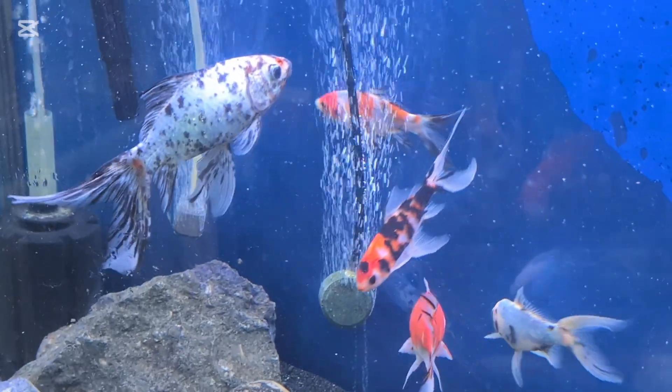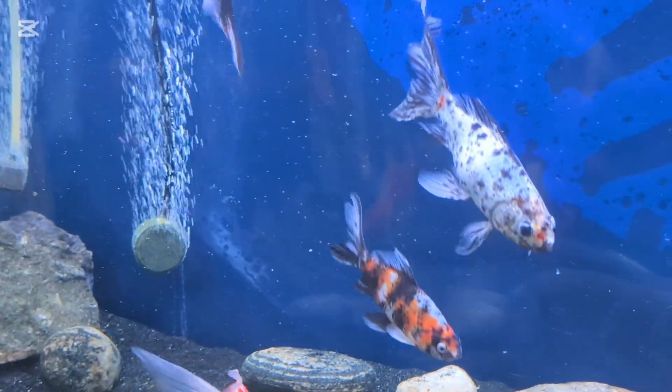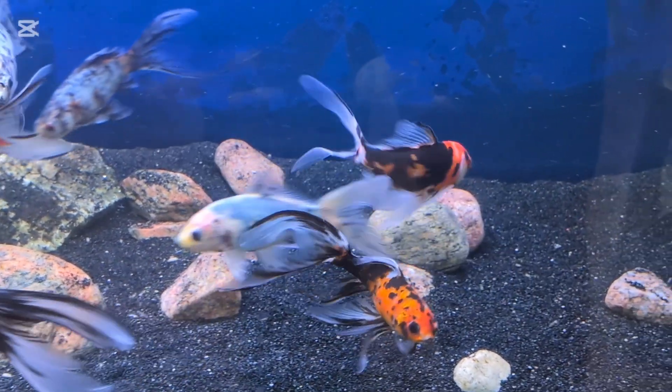This is the blue shabomkin that you can see here. It developed a swim bladder issue — at least what I determined to be a swim bladder issue. Goldfish are more susceptible to swim bladder issues, predominantly the fancier ones because of their body shape. But even shabomkins and common goldfish can get swim bladder issues, mainly because their esophagus and swim bladder are so closely related and in such close proximity that they can take on excess air.